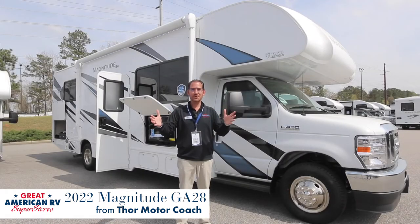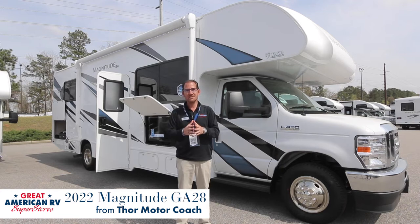Hi, I'm Ed Savage coming to you from Calera, Alabama at one of our Great American RV Super Stores. I want to talk to you today about the Thor Magnitude GA-28.